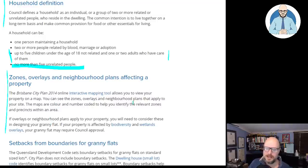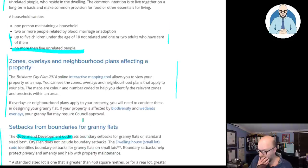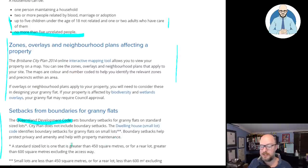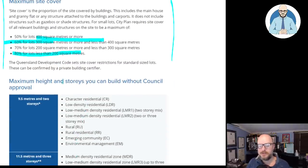Overlays and neighborhood planning affect your property and you can have a look at the interactive mapping tool. Here are the setback requirements. This is another piece of legislation — the Queensland Development Code — which is different from the town plan, it's another code above it. The Queensland Development Code sets boundary setbacks for granny flats on standard size lots, while the city plan does not include boundary setbacks. The dwelling house small lot code identifies boundary setbacks for granny flats on small lots. Boundary setbacks help protect privacy and amenity, help with property maintenance, and ensure there's less risk of fire spreading. For maximum site cover: 50% for 400 square meter lots, 60% for 300 square meter lots, and 80% for lots less than 200 square meters. And then you've got your height restrictions.